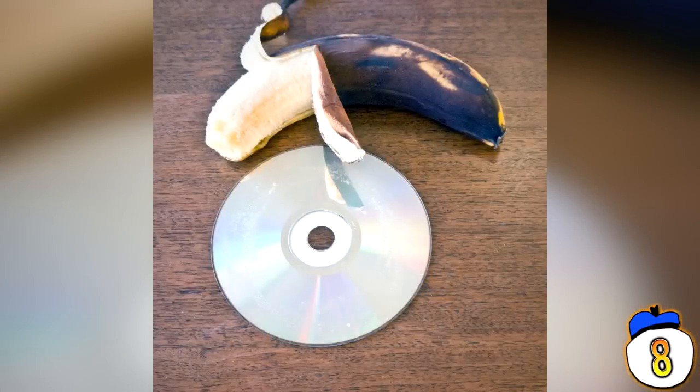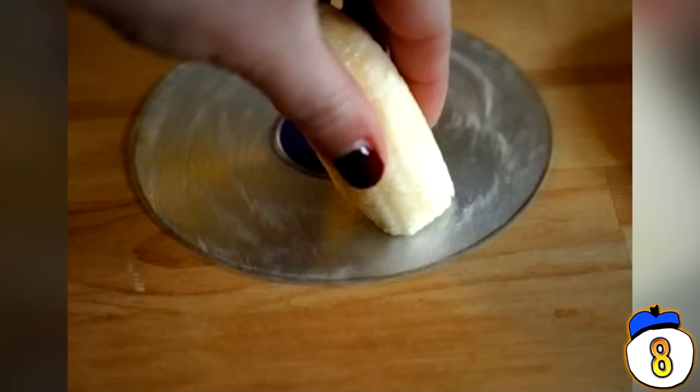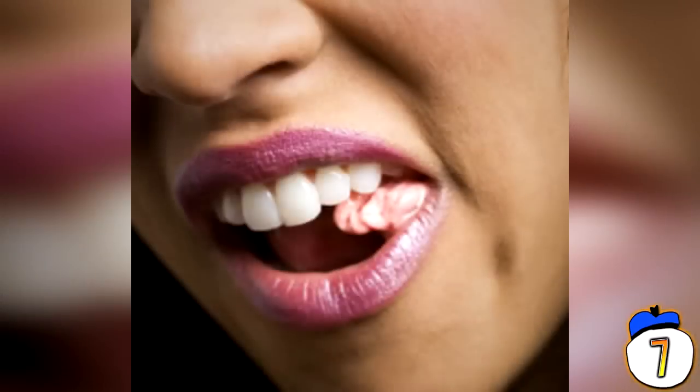Hack 8 – A problem that's becoming less relevant but still useful: scratches in your DVD making the movie pause and glitch constantly. The solution is to unpeel a banana and rub it all over the disc, then buff it clean with the outside of the banana peel. For some reason this fixes the scratch marks and it should work fine from then on.